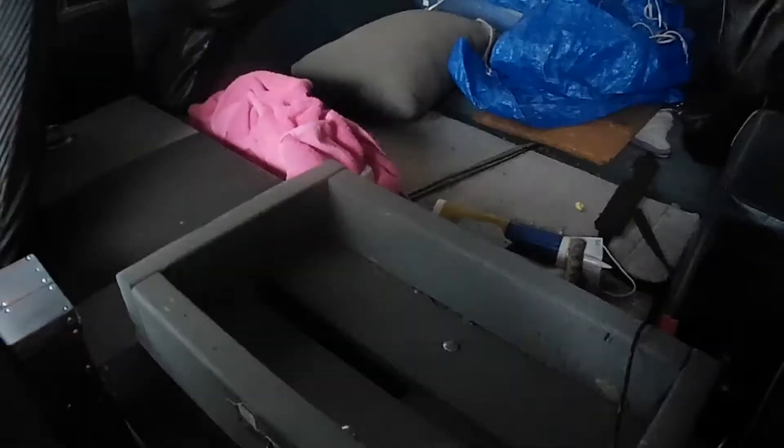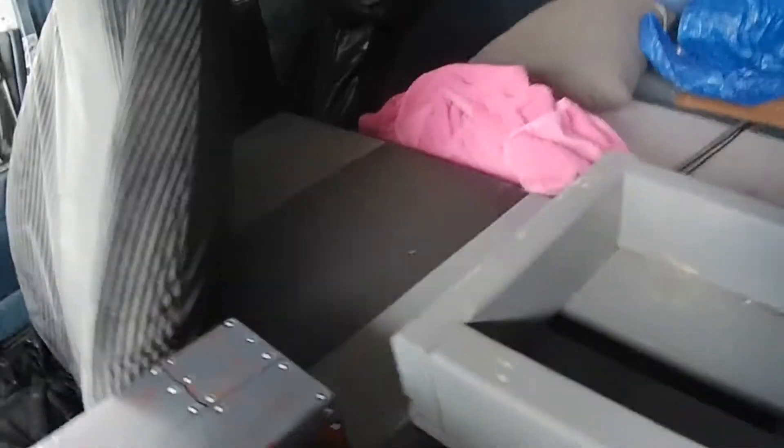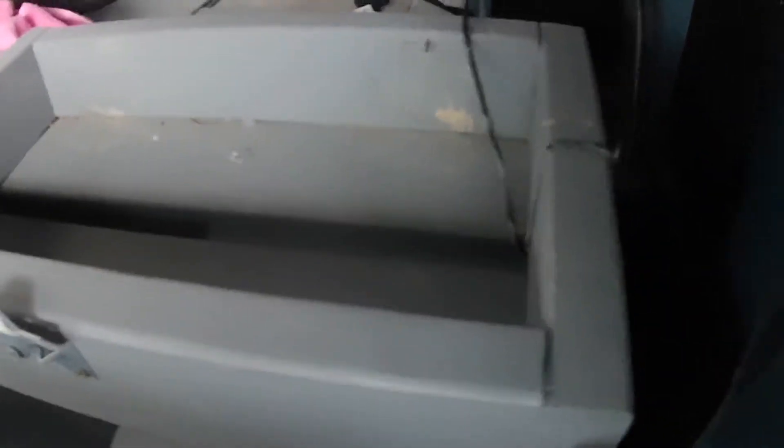Look at the interior. Took the back seats out, built this toolbox. Closes. That's where Beanfield's car goes, right there. Little crazy monkey back there.